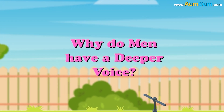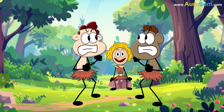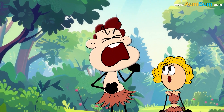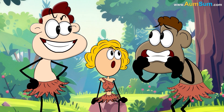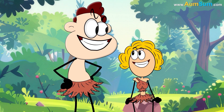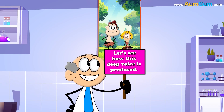Why do men have a deeper voice? According to research, during prehistoric times males had to fight for females, so deeper voices allowed them to appear more intimidating and dominant, thus scaring their opponents away. Now let's see how this deep voice is produced.